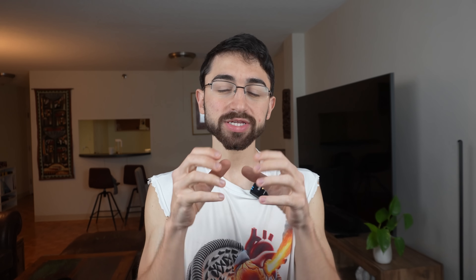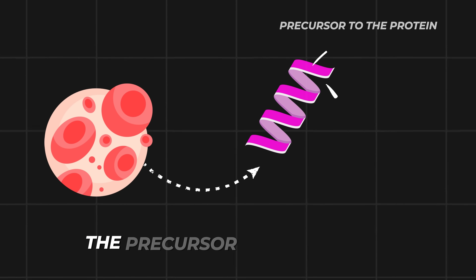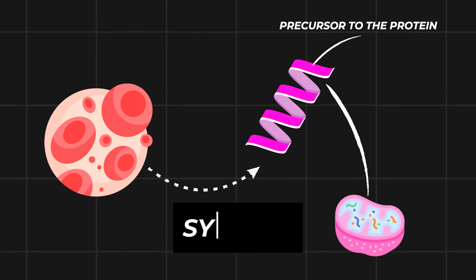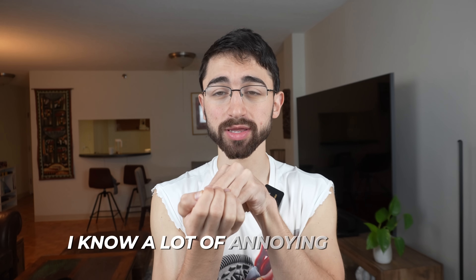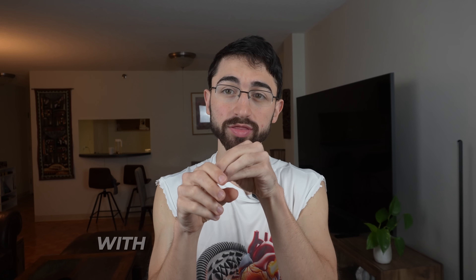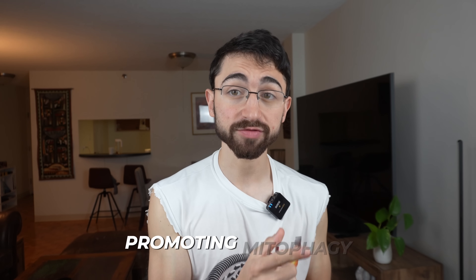To review: what the neuron does is it takes the PINK1 mRNA, the precursor to the protein, puts it on the mitochondria — literally tethers it — using an anchor called SYNJBP (S-Y-N-J-2-B-P). And it sends the mitochondria with the precursor to PINK1, tethered by this anchor, out to the end of the neuron's arms, the neurites, and waits for the opportune moment where the tether can be released and the PINK1 mRNA can be turned into PINK1 protein, promoting mitophagy.